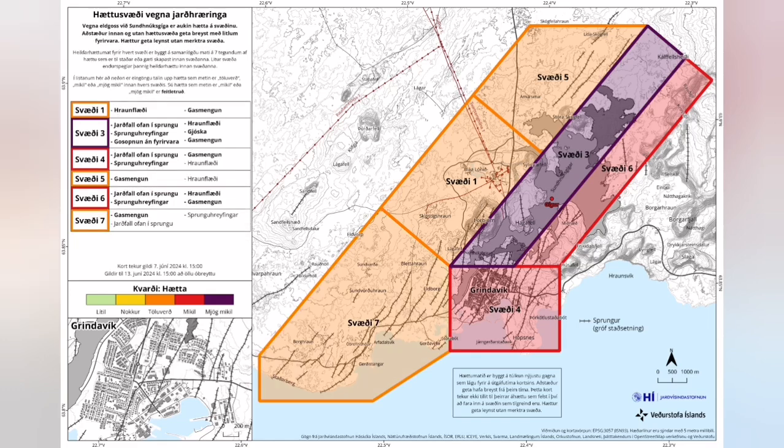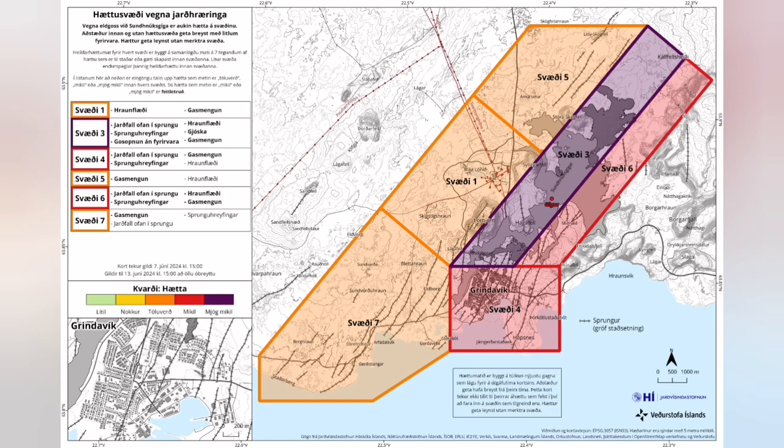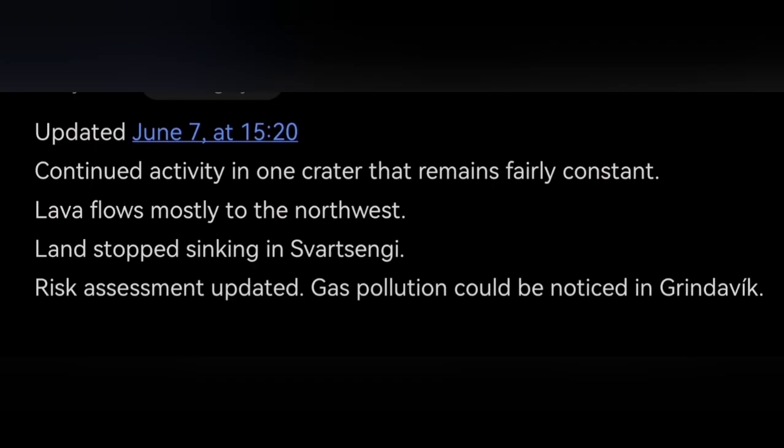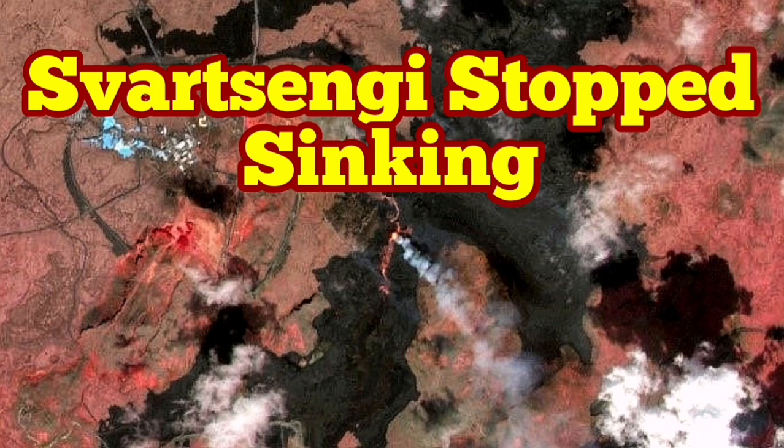The Grindavik area risk has to be reassessed — it was yellow, and it is now orange. For the coming days, the Grindavik area will also be suffering from increased gas pollution, mostly from the moss fire. This update is also shown on the IMO release. I've discussed the latest analysis from my own point of view based on available geophysical data, and I will keep the situation monitored and report as soon as possible.